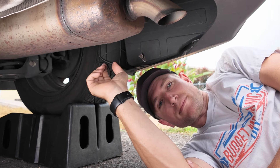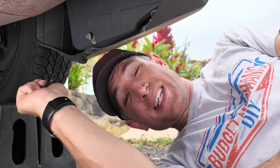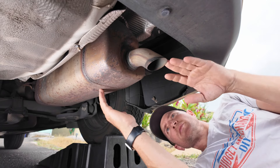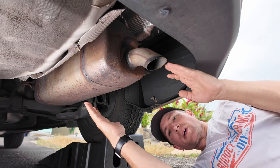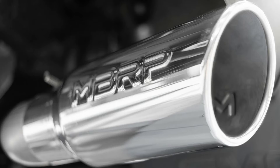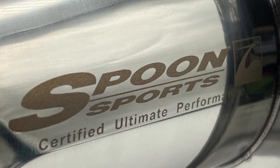To spot exhaust or muffler modifications, the easiest way is by the sound — if it's loud or sounds like a race car, that's a sign. You can also crawl under the car and find the muffler at the end of the exhaust system. A stock muffler will look fairly plain, while aftermarket ones tend to be smaller, shinier, with chrome or carbon fiber finishes, a fancy chrome tip, or a big brand name on the side. Anything like that is most likely not stock.